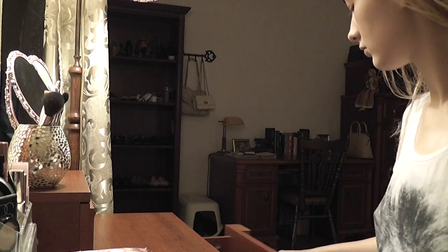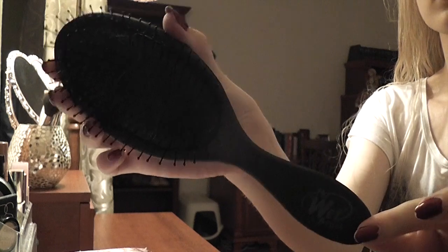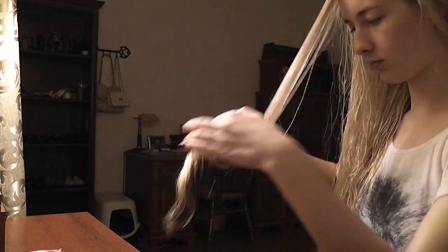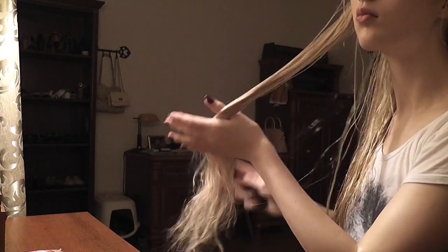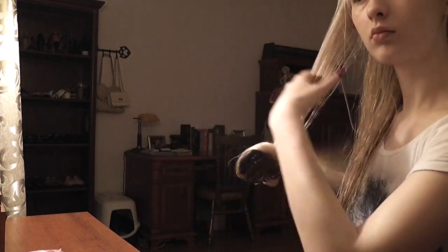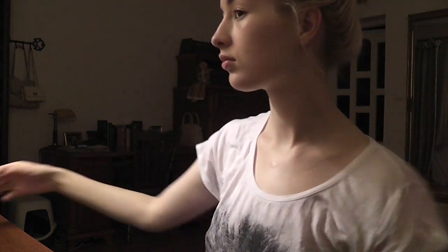I blow out all the candles — make sure you don't leave any of them burning! Then I come back to my room to brush out my hair using the Wet Brush, which is the best detangling brush ever. I recently got it and I'm such a convert — I don't even reach for my Tangle Teezer anymore. Even when my hair is really tangled, this brush just makes it so much easier.